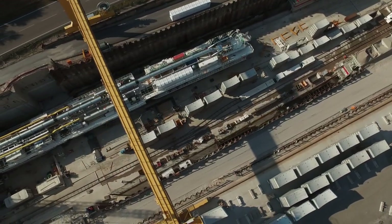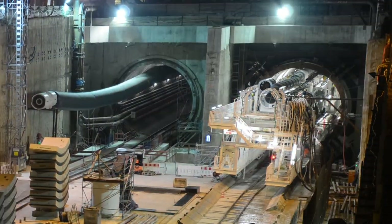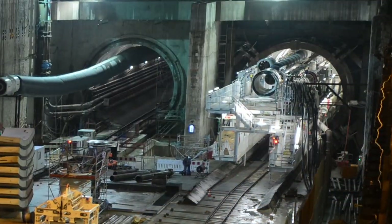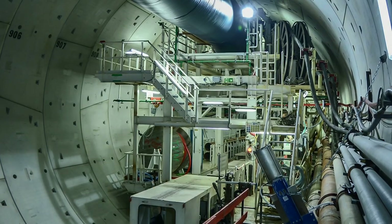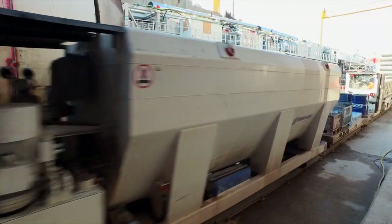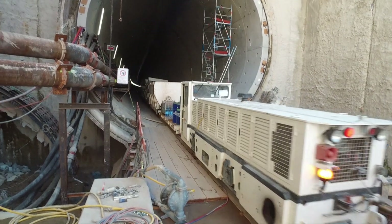Since September 2016, the second tunnel boring machine (TVM) has been operational. The two machines advance at a speed of 20 meters per day from north to south. The TVMs function like small mobile factories, carrying all necessary vehicles and materials to the cutting face.